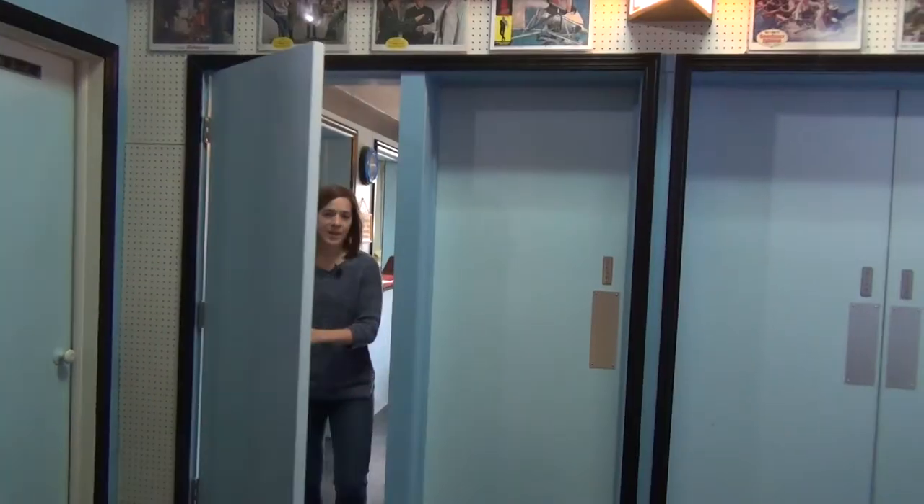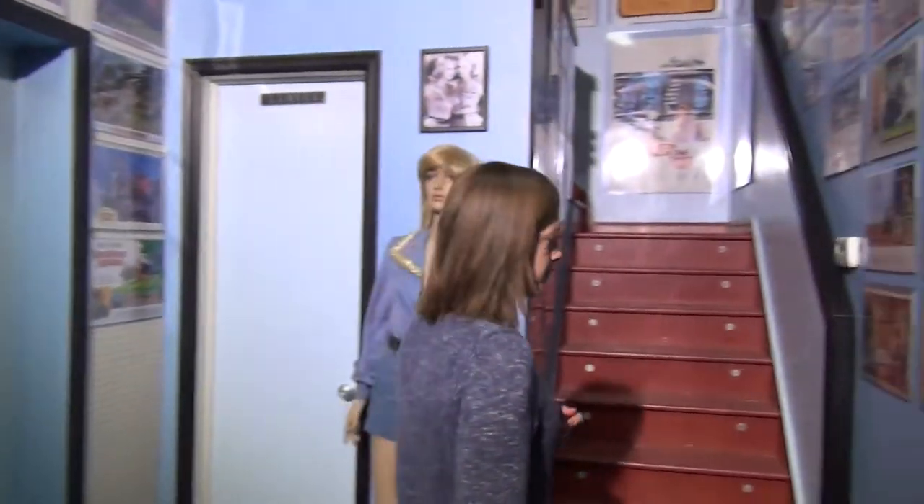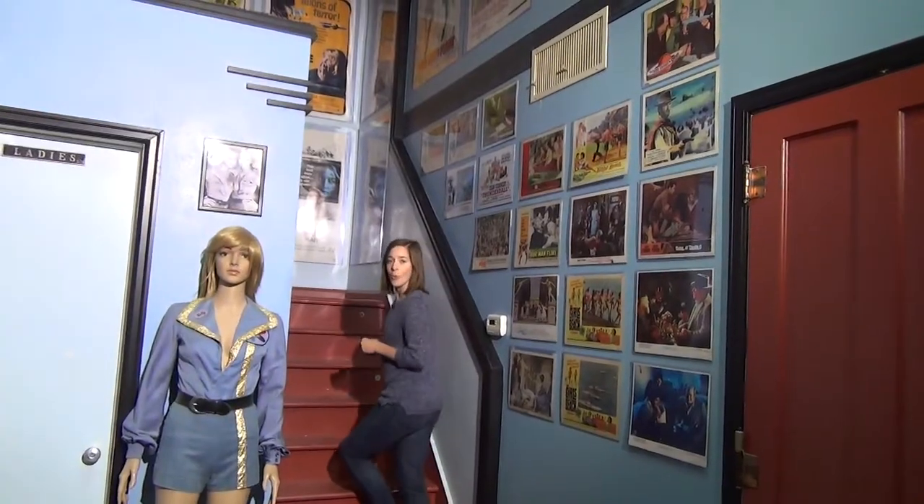Now if you follow me through here. This is the former theater standee with the original restrooms and stairs that lead to the balconies. One sheets and lobby cards from former movies that used to play here line the walls.